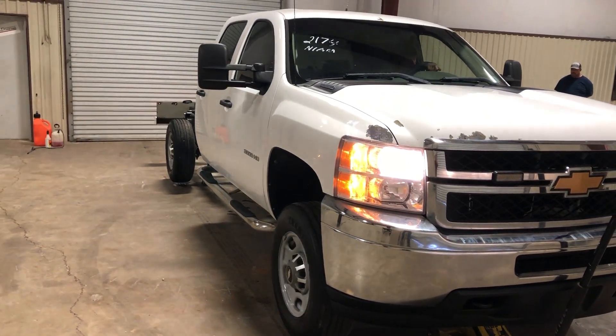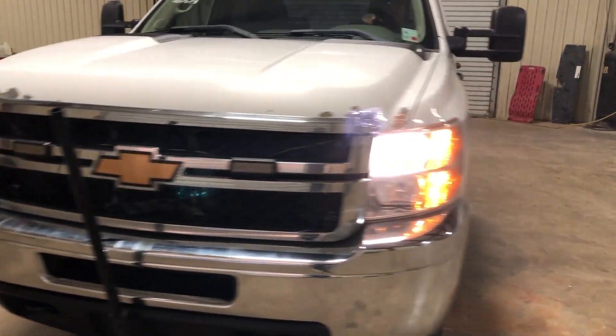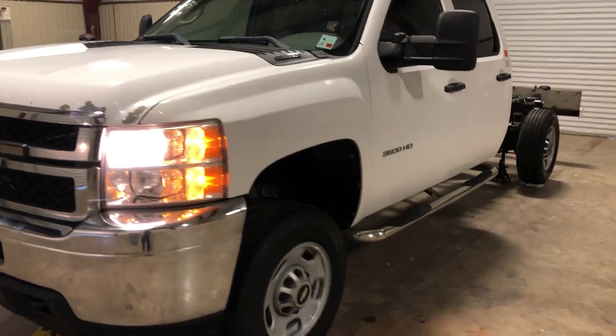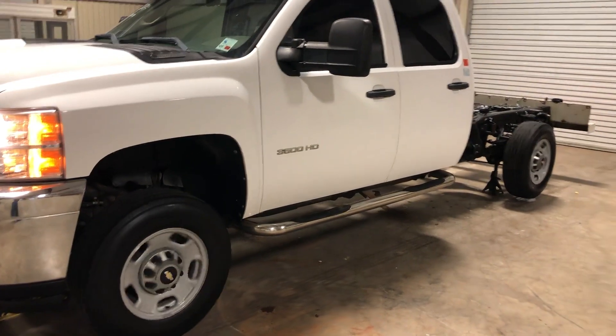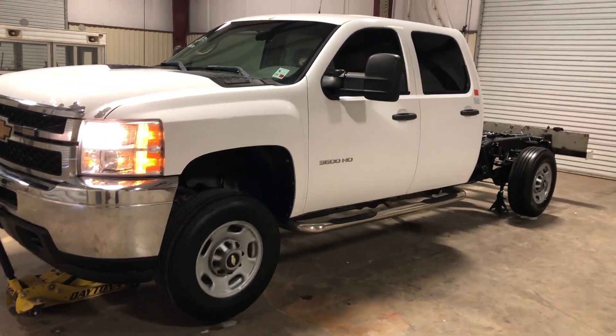We're going to do our four-wheel drive video on this 2012 Chevy Silverado 3500 HD four-door four-wheel drive truck. You see the four-wheel drive is working — we've jacked it up off the ground. This unit has around 120,000 miles on it, and this is a single-wheel one-ton.